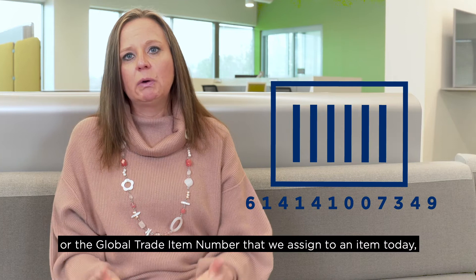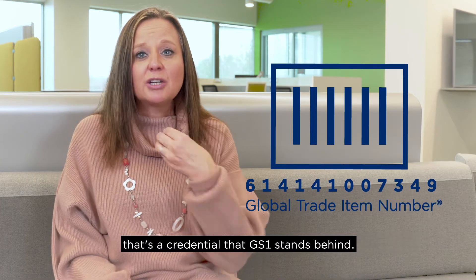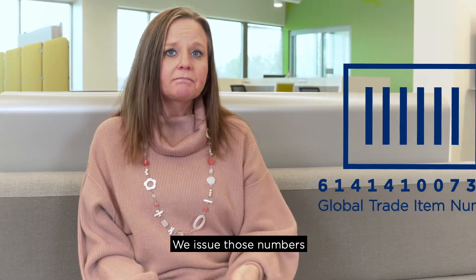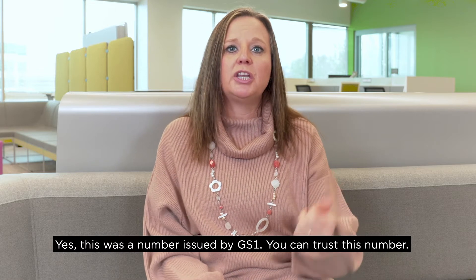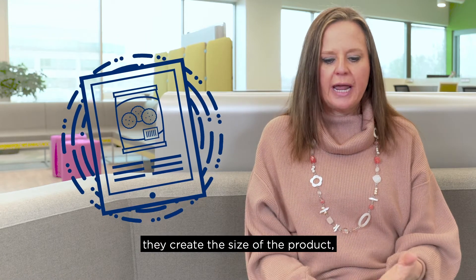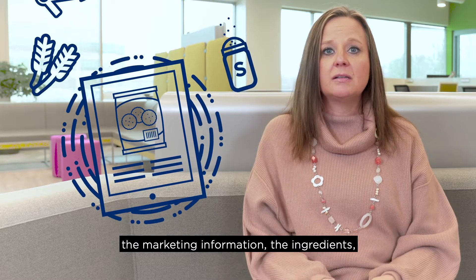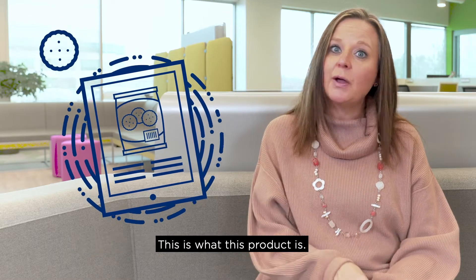If you think about it, the UPC or the global trade item number that we assign to an item today — that's a credential that GS1 stands behind. We issue those numbers and we're willing to tell the world, yes, this was a number issued by GS1. You can trust this number. Then as the brand owner manufactures that product and puts it in a package, they create the size of the product, the marketing information, the ingredients, and they will create credentials for that identity that tell you this is what this product is.